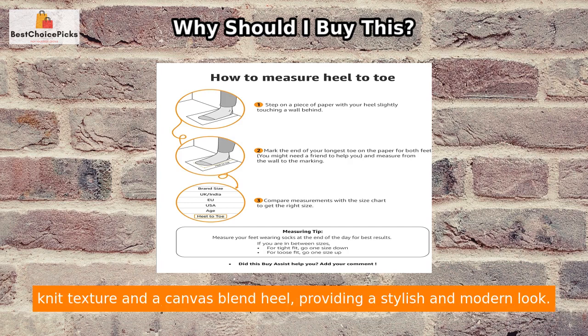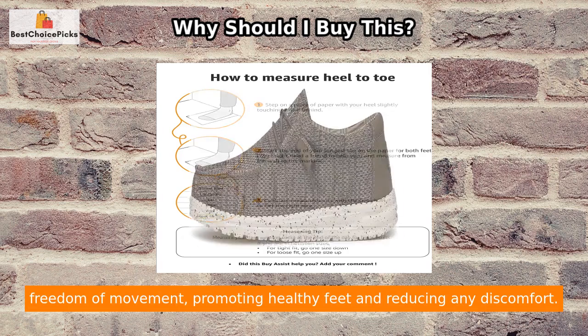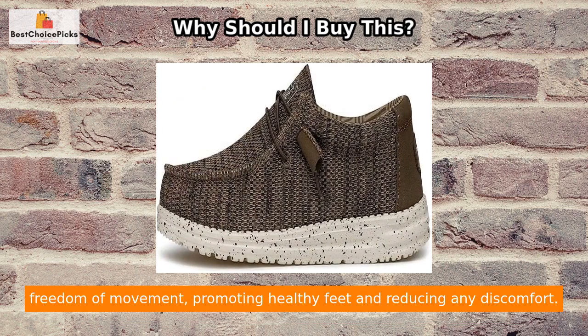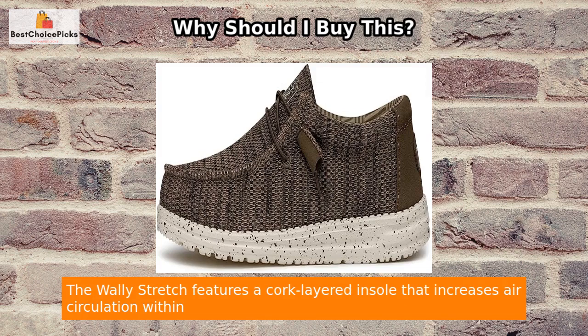Additionally, the Wally Stretch is made with a polyester woven upper that has a knit texture and a canvas blend heel, providing a stylish and modern look. The rounded toe design and flex and fold feature ensure that your feet have complete freedom of movement.